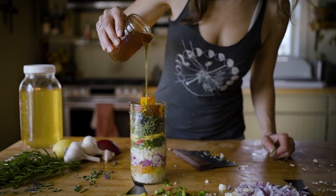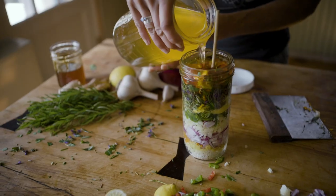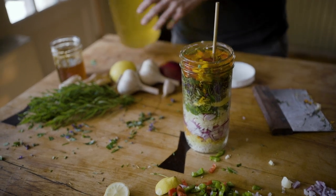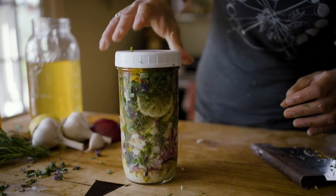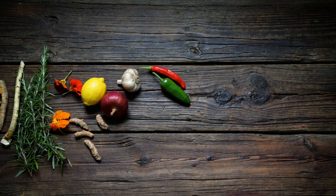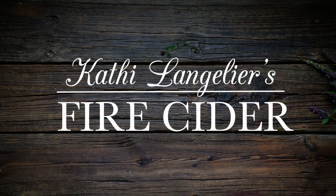You don't have to just take a shot of it. I make my soups with it, I roast my vegetables with it, I make my salad dressings with it. It's great in Bloody Marys because it's a very savory hot food, and I use it as a food.